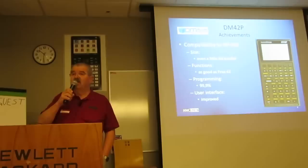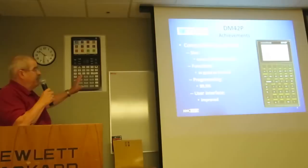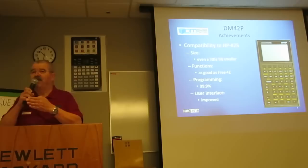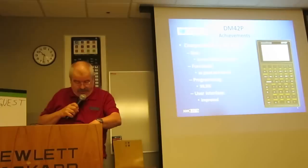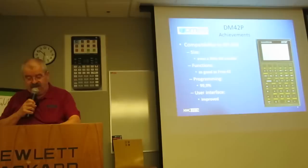Free42 is an outstanding job when it comes to compatibility in terms of functions and programming with the HP42S, so we have something that has proven its value already. It's not 100% compatible, because Free42 uses a different math library, and there is a difference in precision between Free42 and the HP42S. When your program relies on a certain precision, you may experience a failure — but that would be bad programming. Programs for HP42S will run on the DM42P almost without correction.